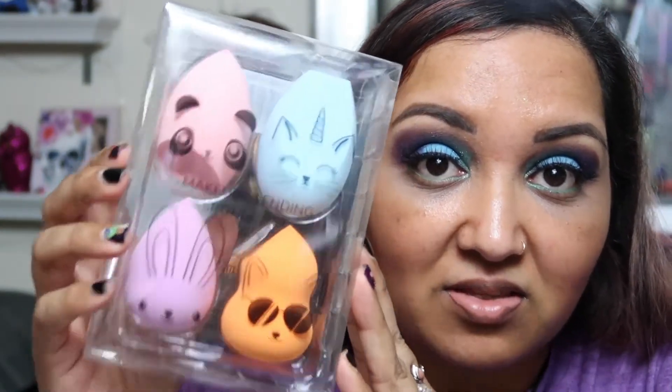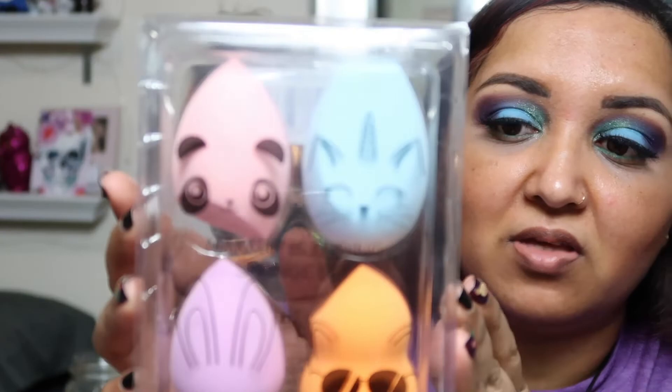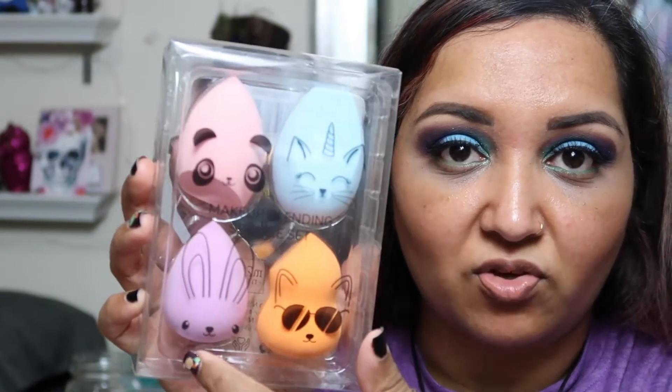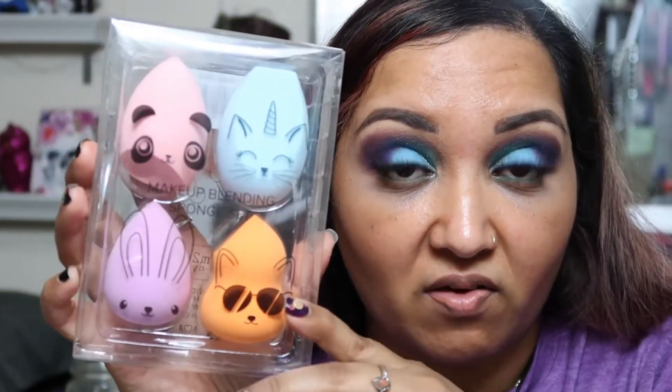The next item I got was these M2U NYC Makeup Blending Sponges. The packaging on this is so cute — look how cute it is! You get four different types of sponges and the good thing is they're all different shapes, so you can use them in different crevices and different corners of your face. The packaging is so adorable — I love the panda bear because I love panda bears. I like these sponges because of the four different shapes you can use in different crevices on your face. Thank you again, BoxyCharm, for these.